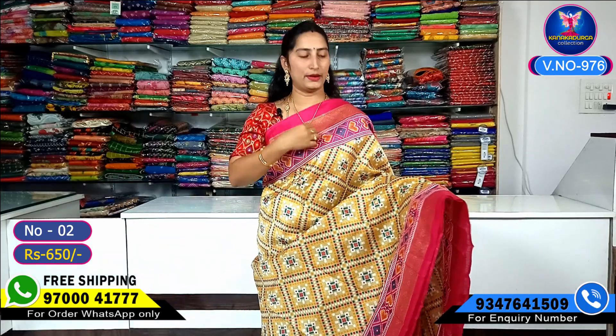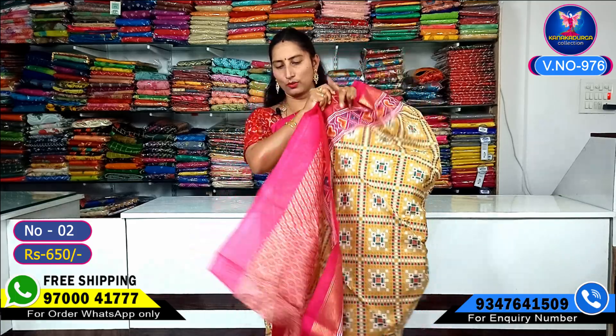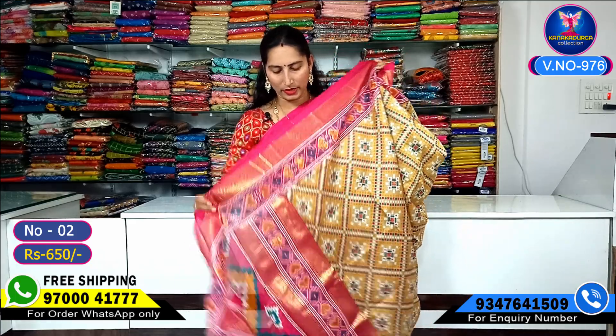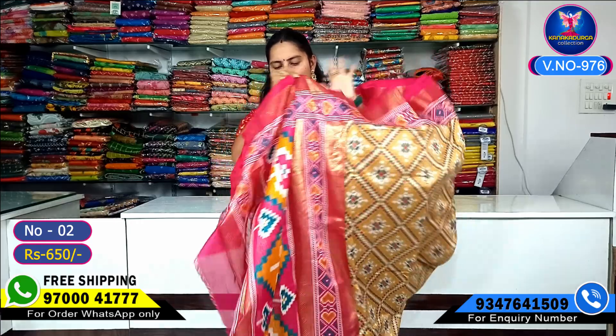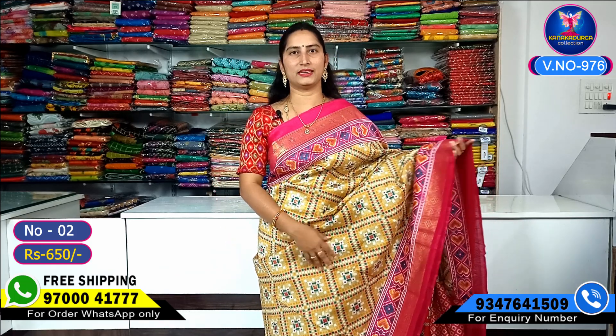Our next color combination — we look at the pink color combination. Very beautiful sari, the same design continues, all over. Our next color contrast: pink color combination with contrast blouse part.